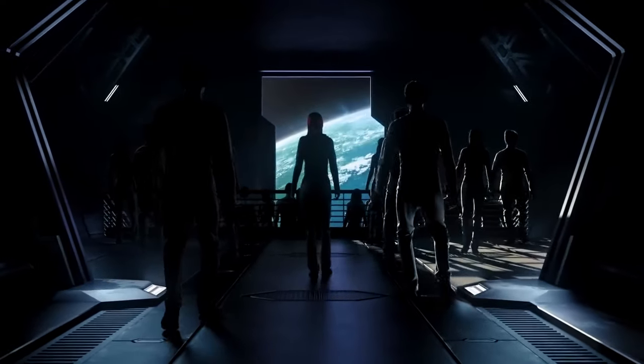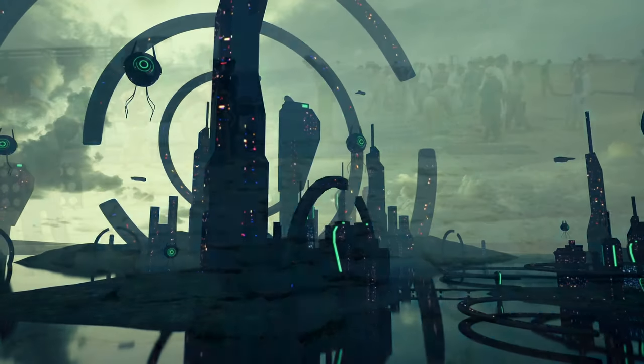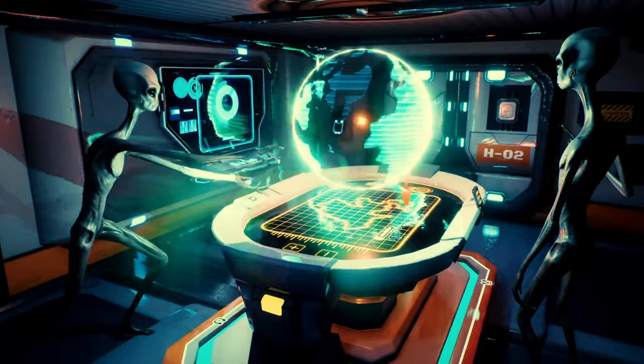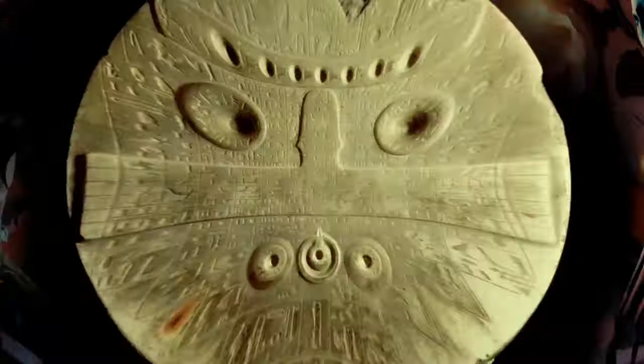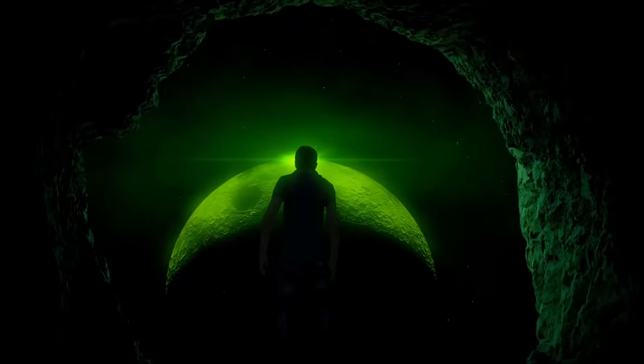Hey guys, so the world has always been, and still is, full of things that look rather strange. Moreover, some ancient artifacts truly boggle the imagination and lead to the thought that civilizations with advanced science and technology had already existed on Earth in the past.